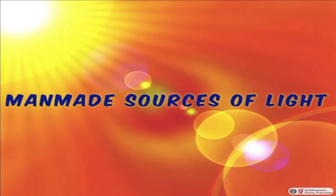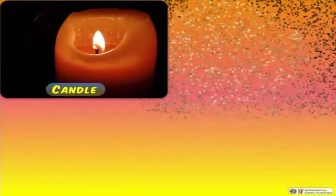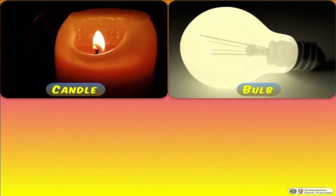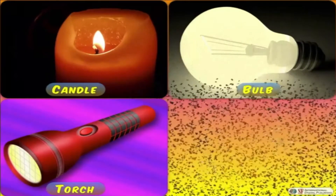Let's check out some man-made sources of light, like a candle, a bulb, a torch, and a lamp.